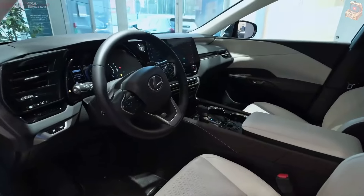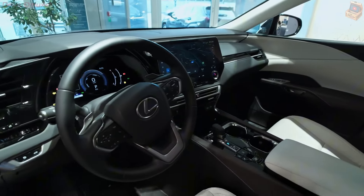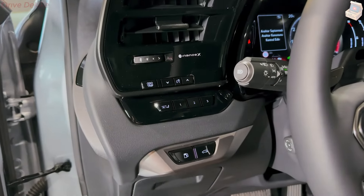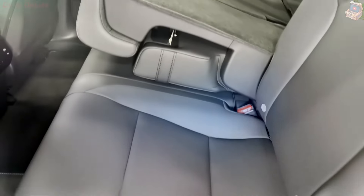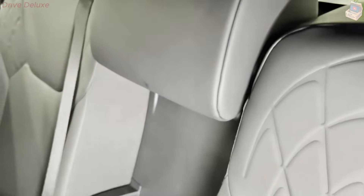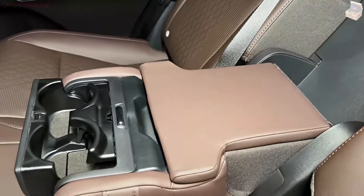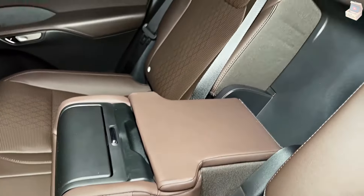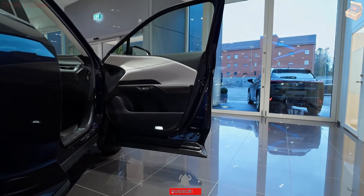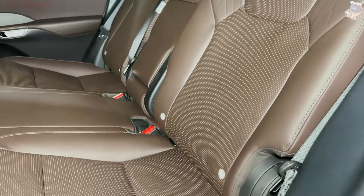Step inside the 2024 Lexus RX 350h, and you are welcomed by a carefully created interior that exemplifies luxury. Lexus has pulled out all the stops in making the cabin feel like a sanctuary, with premium materials, trend-setting innovation, and a plan zeroed in on solace and convenience. The seats are upholstered in great leather, accessible in an assortment of color options, and are intended for maximum comfort on lengthy excursions. Both front and back seats offer adequate space, with plenty of legroom and headroom to guarantee a relaxing encounter for all passengers.